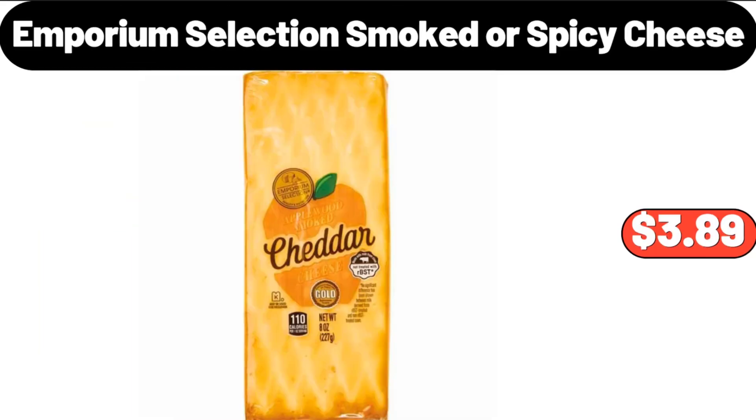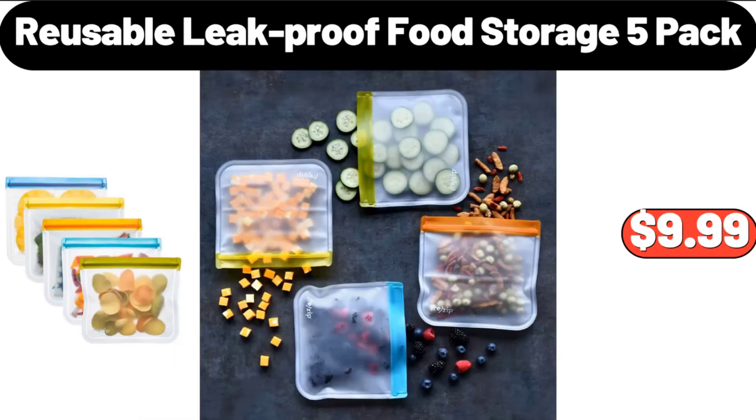Emporium Selection Smoked or Spicy Cheese, $3.89. Reusable Leak Proof Food Storage 5-Pack, $9.99.